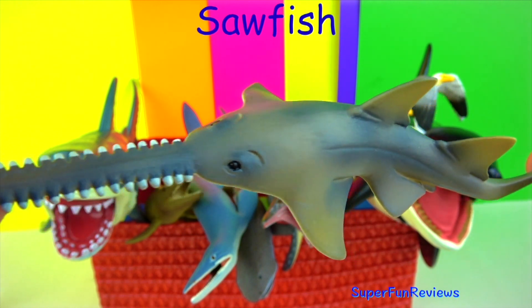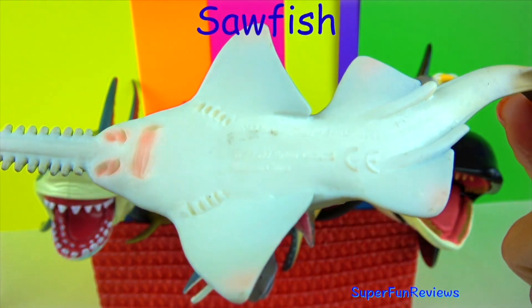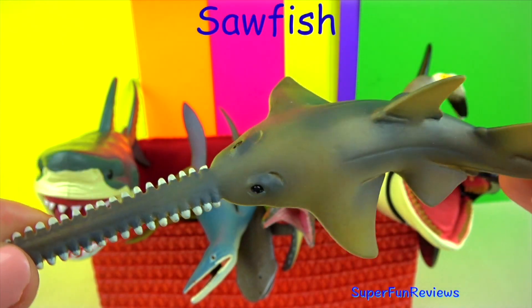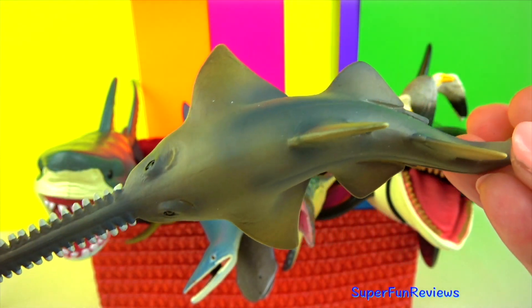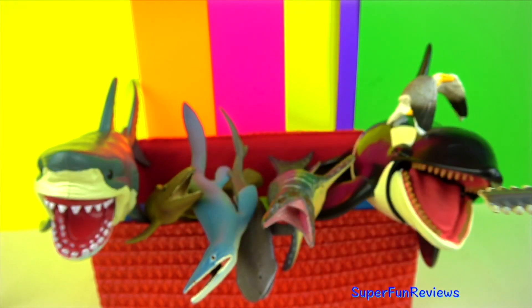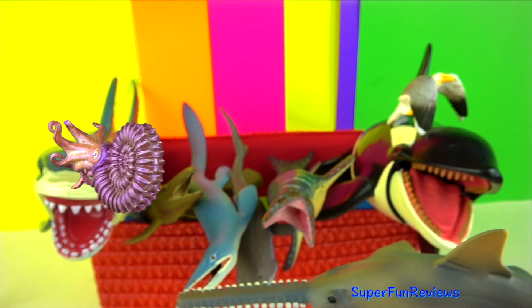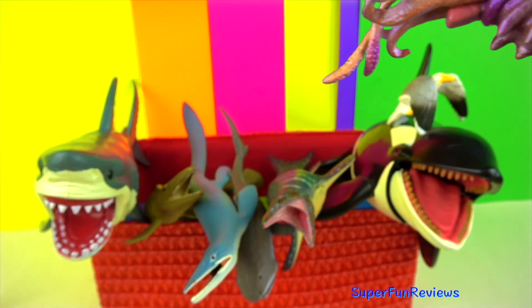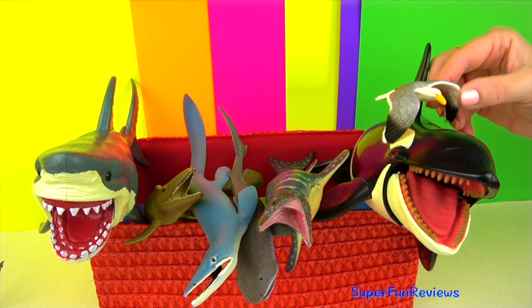Sawfish are quite different to saw sharks. They are larger but have no barbels and their gills are on the underside of the body, much like a ray. Sawfish are closely related to sharks. They have a long snout with a serrated edge which can be used just like a saw to cut through prey or used as a digging tool.